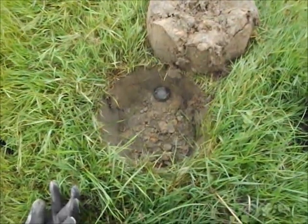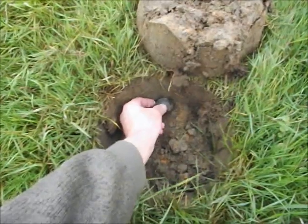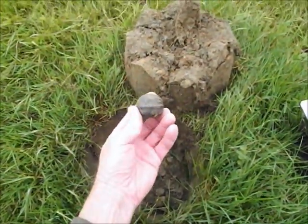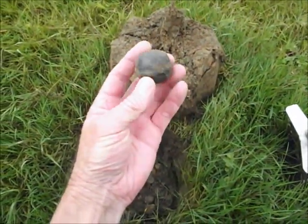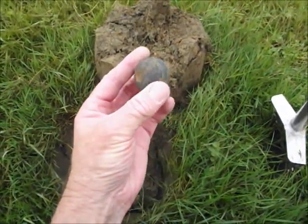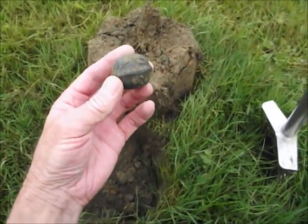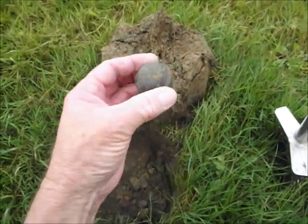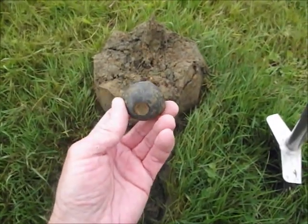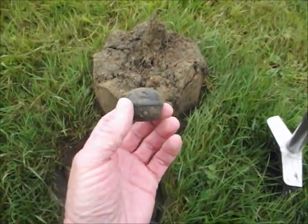Well my good friends, here we are on the first signal. It's about eight inches deep. And it's this bizarre thing down here. I mean, good heavens, I don't know what that is. What on earth is that? It's obviously made out of metal, but I don't know what it is. I bet that is the knob off a tractor gear lever or something like that. I could be completely wrong. But that's the first find, my good friends. We'll pop it in the bag and we'll crack on a bit further.